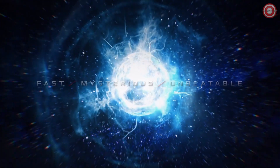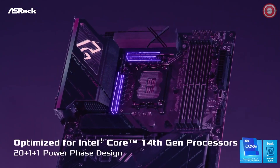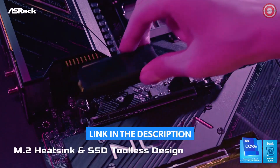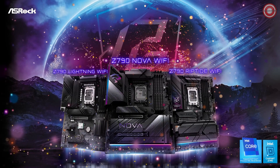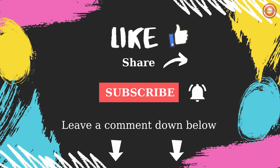We hope you're excited for these new Z790X motherboards — let us know in the comments down below. We'll see you next time. If you liked the video, please click the like button, write a comment, and subscribe to my channel.